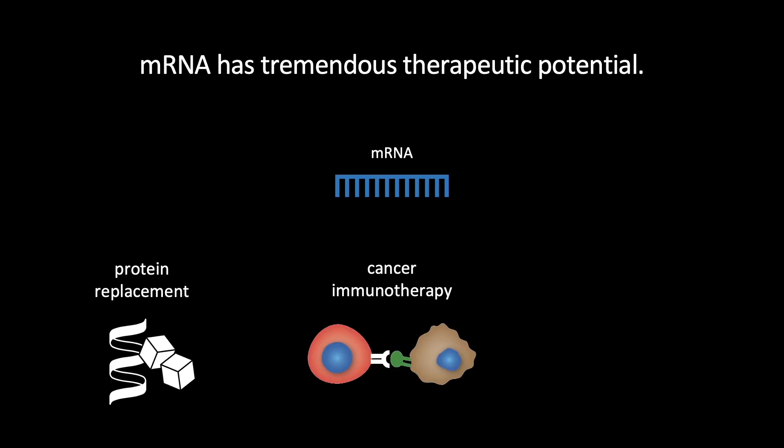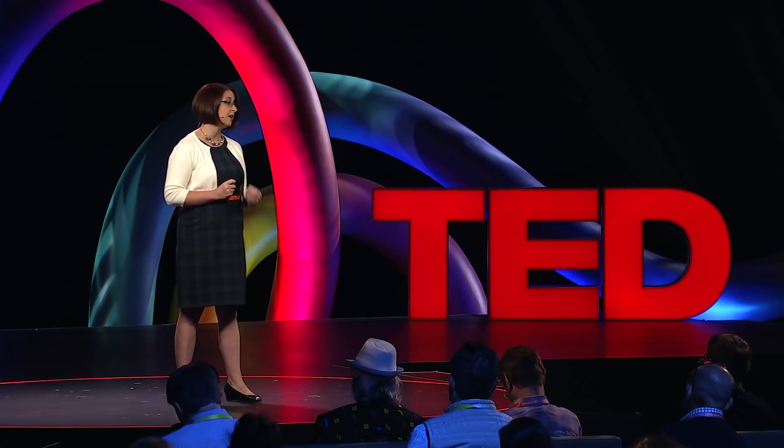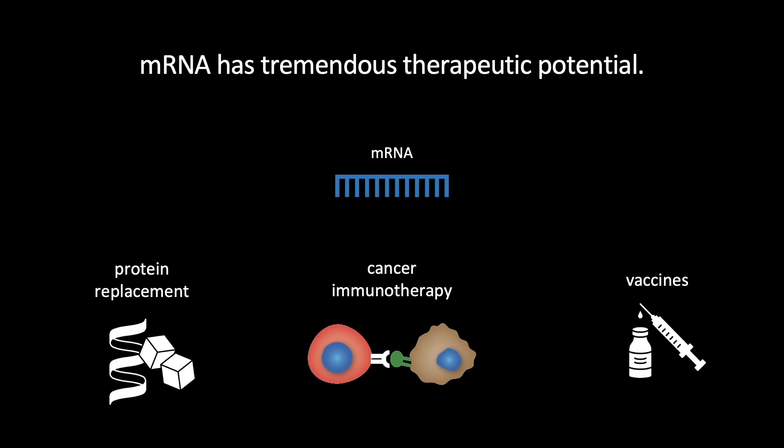We'll have treatments for cancer — breast, blood, lungs, you name it. We'll use mRNA to teach our immune cells how to find and kill cancer cells. And then, if we're lucky, we'll have vaccines against some of the most deadly and feared pathogens across the globe, including malaria, Ebola, and HIV. Some of these products are already in clinical trials, and the success of the COVID-19 vaccines will pave the way for future generations of these therapies.